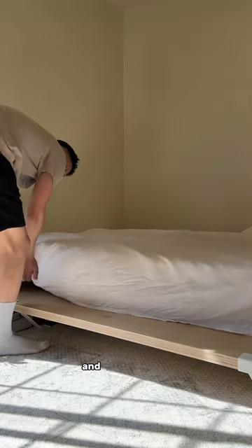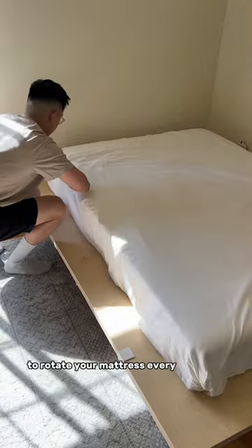My mattress I got a while ago and it's from Ikea. Also just a reminder to rotate your mattress every six months.